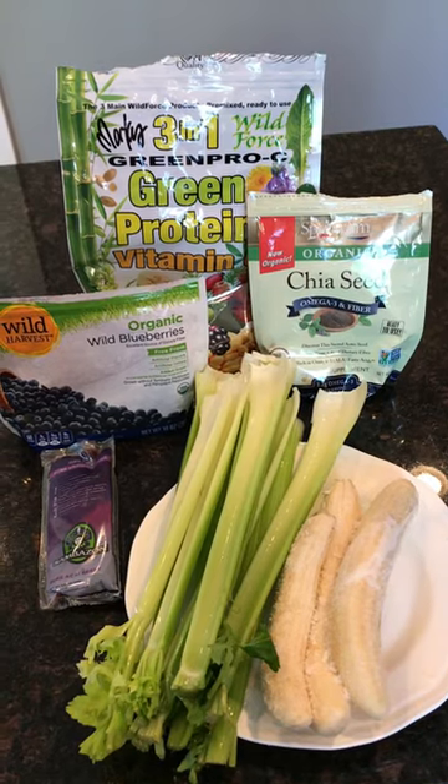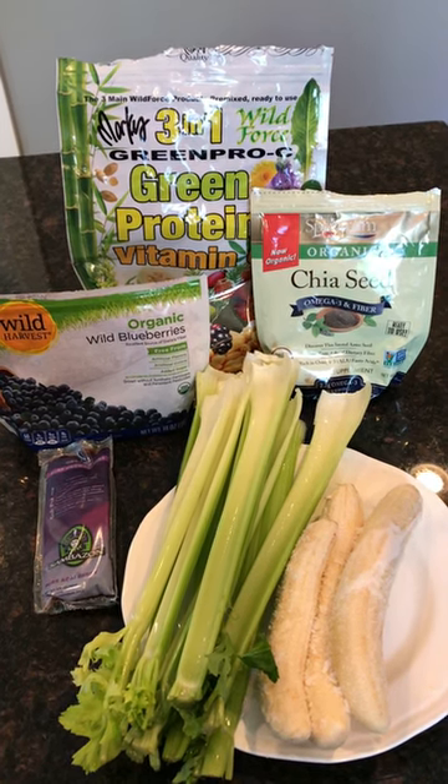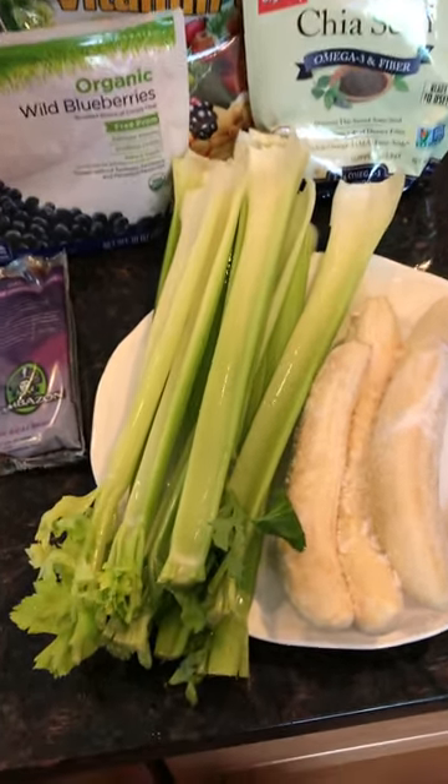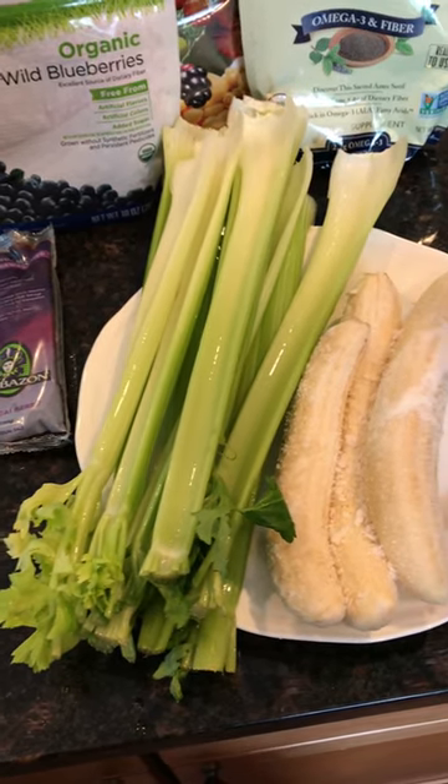I just wanted to do another video of what I eat in a day, and here's what I had. I started off the day with a smoothie — I juiced the celery and just used the celery juice in this smoothie. I had about 10 to 12 ounces of celery juice.